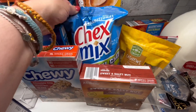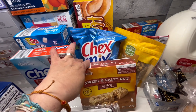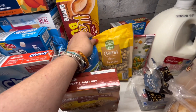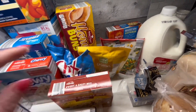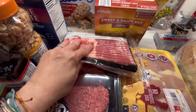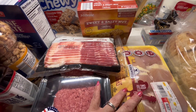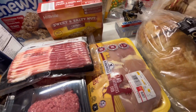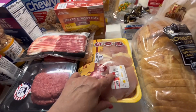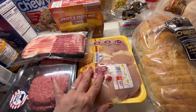My husband wanted honey buns. He wouldn't respond about Chex Mix so I went ahead and got it. My granola bars, his honey roasted cashews. I got center cut bacon, burgers for cheeseburgers, and chicken. I don't know what I'll do with it but it was $2.99 for chicken thighs — that's always a good price, so I'm just going to throw them in the freezer.